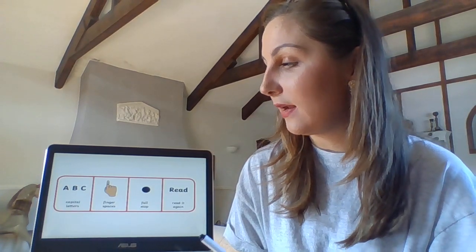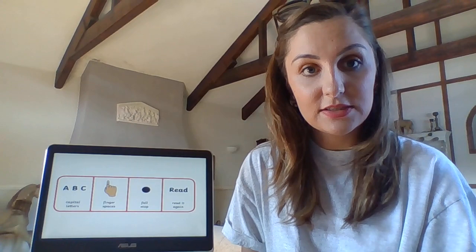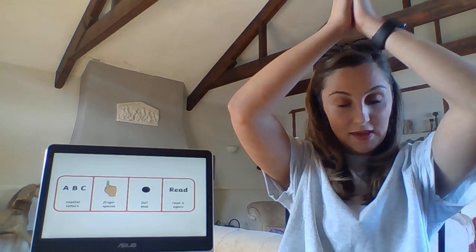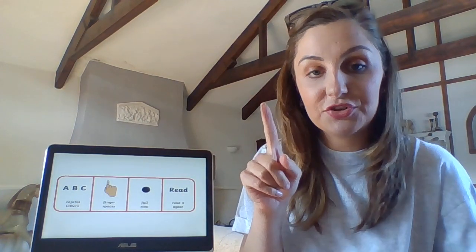So let's look at what we're looking for today. We are after a capital letter at the start of our sentence — show me the sign. We are looking for finger spaces between our words, and a full stop at the end. Once we get to the end of the sentence, we'll all get our pointing fingers ready and go back to the start and read it out loud together.